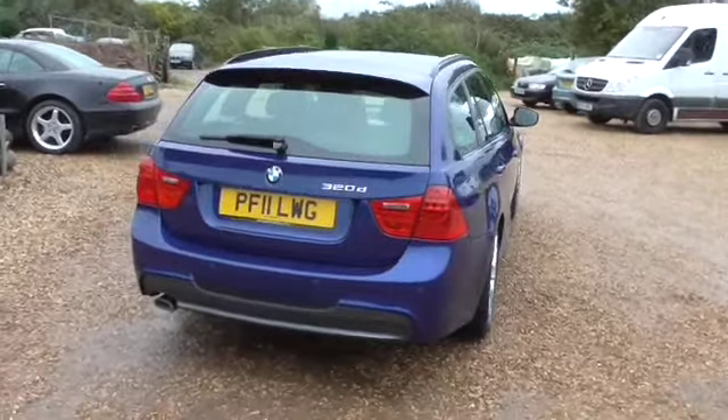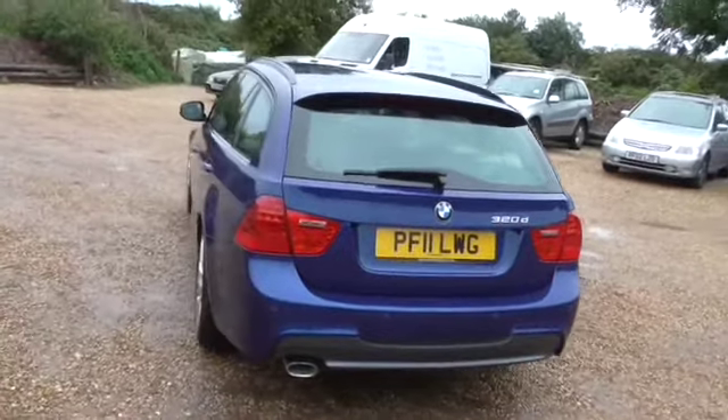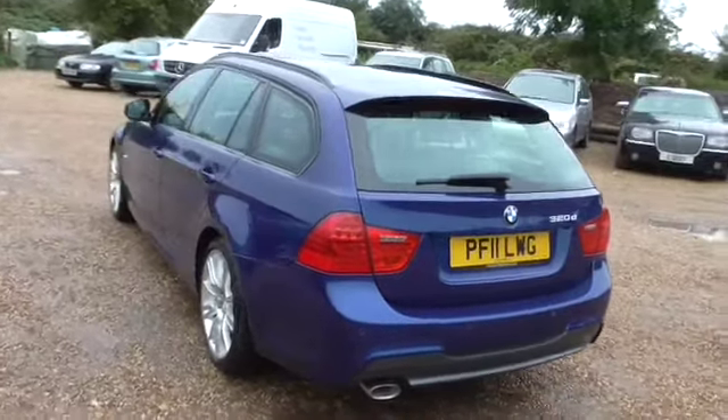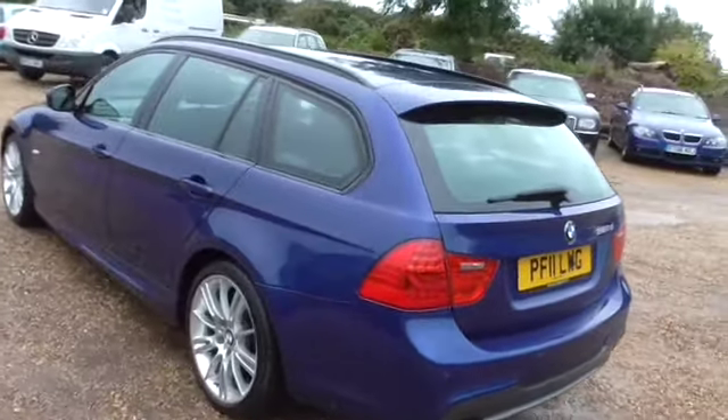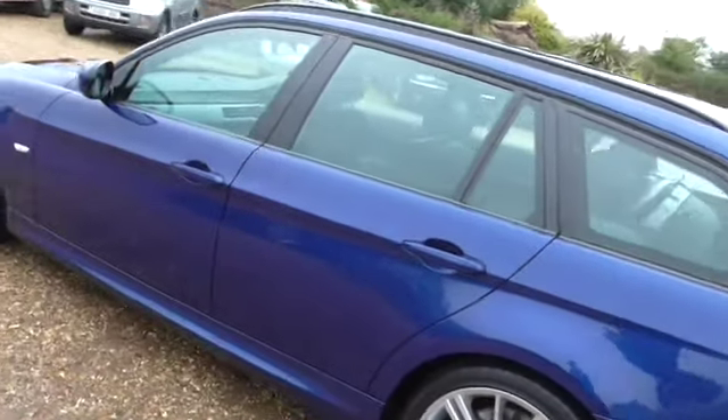It's a sport six-speed manual with start-stop — you can turn the start-stop off obviously. It's got black Dakota leather and a business or professional radio CD. It's in very nice condition.